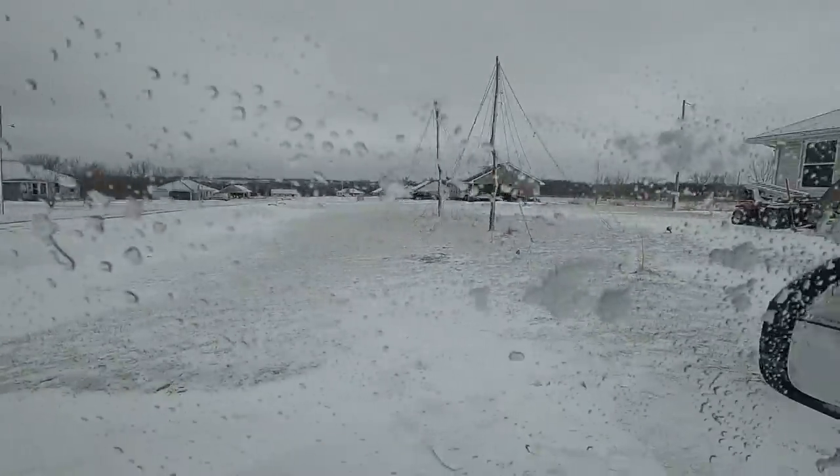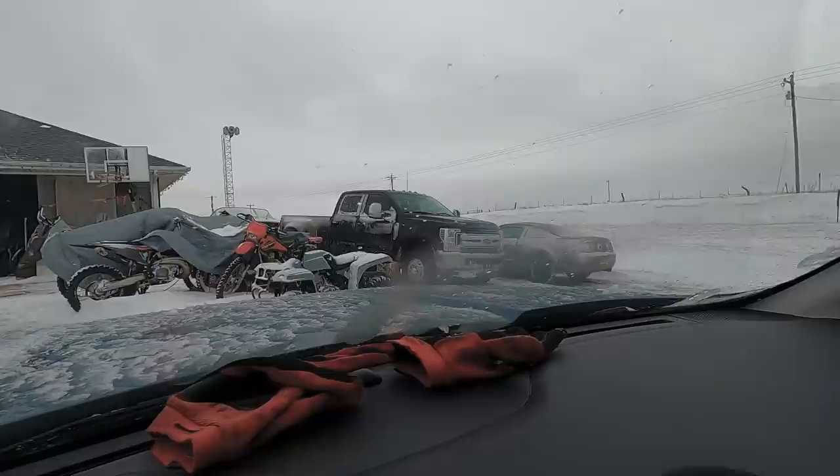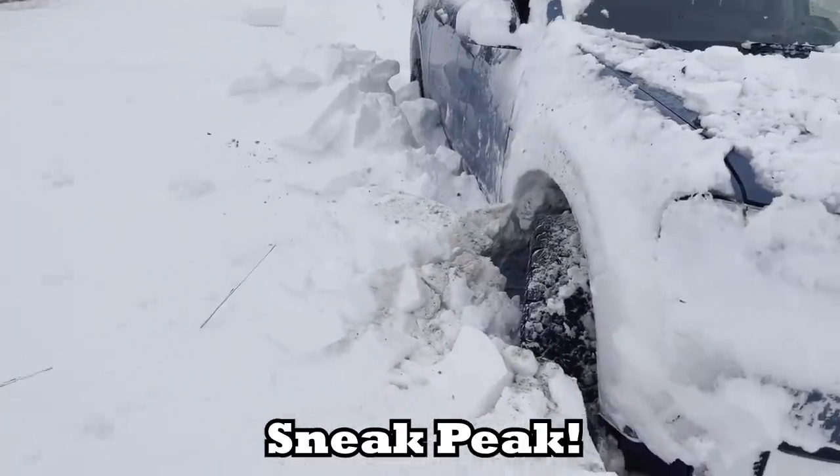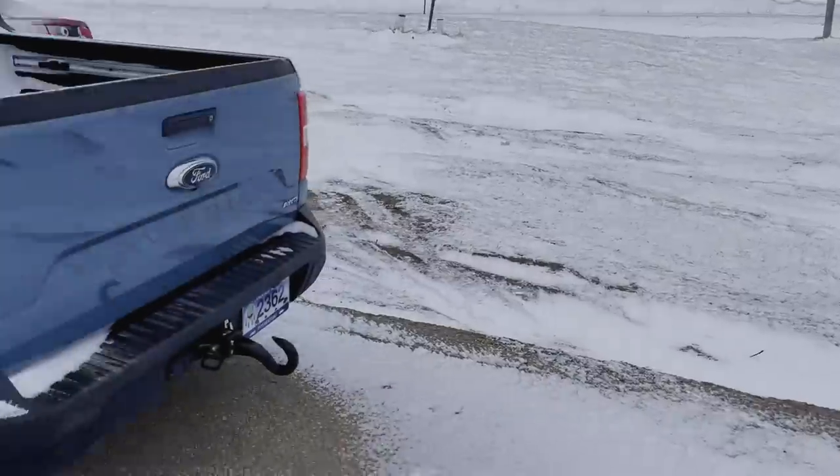Alright, what's up guys! Today as you can see we got a lot of snow, so we're gonna be doing a snow wheeling video. I'm gonna try to get my truck stuck today to really push its limits. I just got my brand new 245 65R17 KO2 tires, so we're gonna put those to the extreme test. I'll probably go fill up with some gas real quick and then get ready to go get stuck.